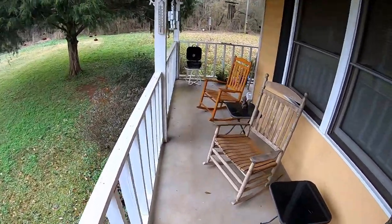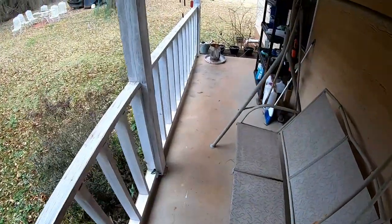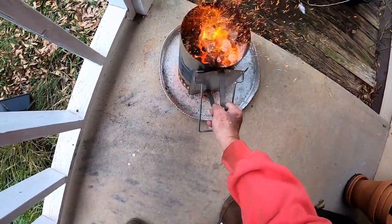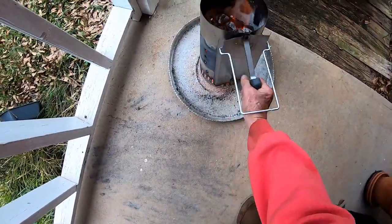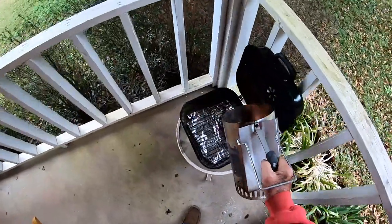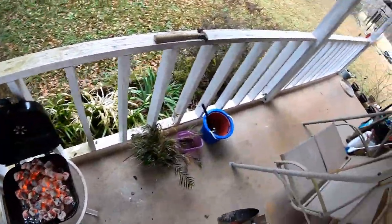Well, it's been a good 25, 30 minutes. Let's see if my fire is ready. Oh my goodness — about done burned up. That'll be good and warm. My goodness, that is a lot of hot coal.